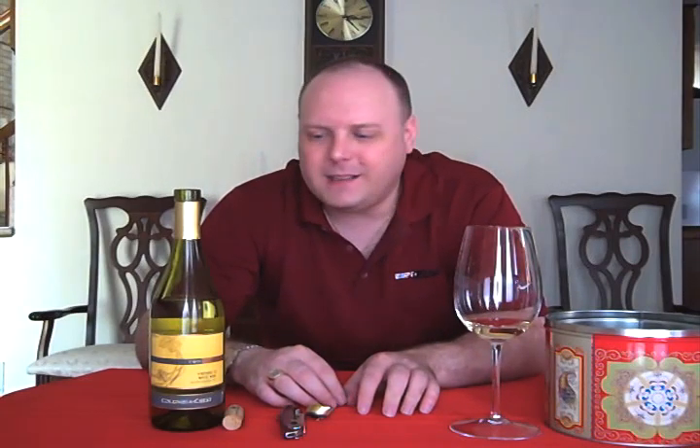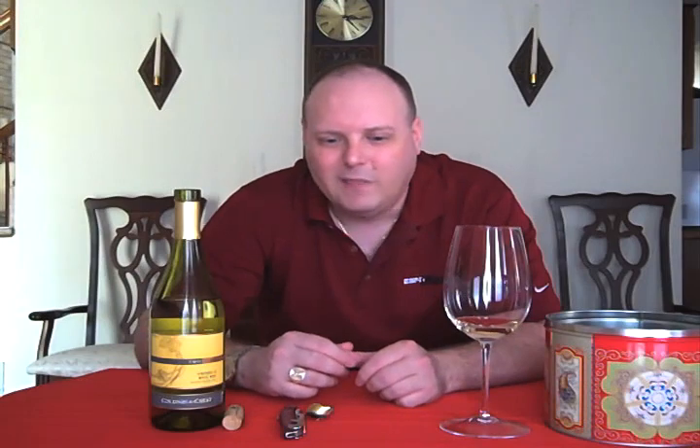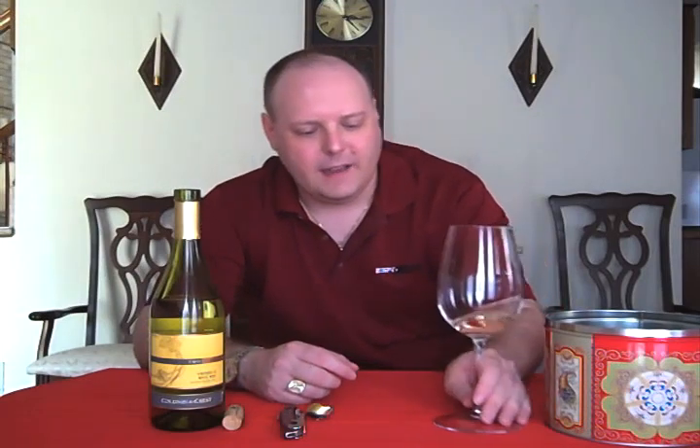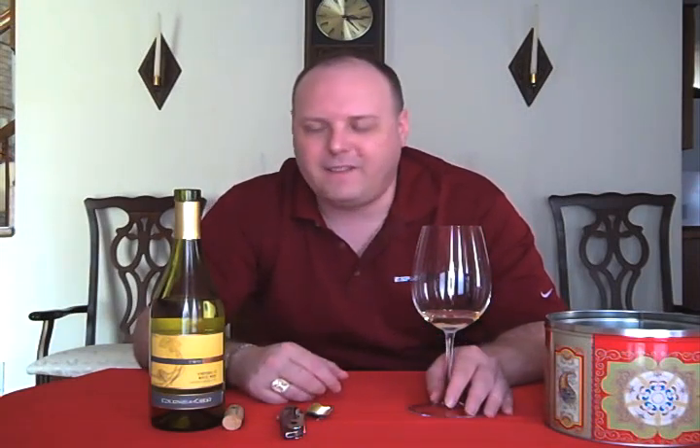I probably wouldn't recommend it. If you just want something that's easy to drink and cheaper than the one we did on Monday, then sure, get it — but I'd probably avoid it. I'm hoping the other Columbia Crest will be better. I mean, I'd drink it — we're gonna drink it. I'm not going to pour it out or anything, but I probably wouldn't buy it if I had other choices. If I was at the grocery store and couldn't find anything else in the $6 price range, I'd buy it again, but if there were other options at six bucks, I'd probably buy those.